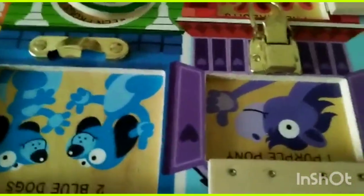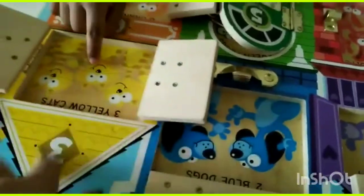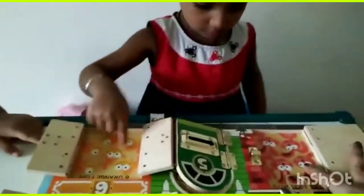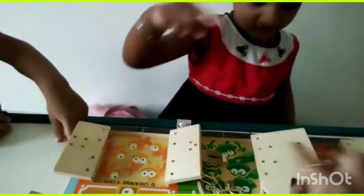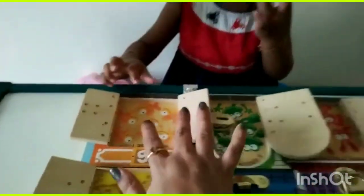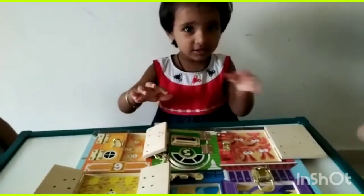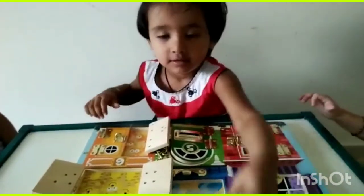The sturdy wood construction activity board for toddlers is made of smooth, solid wooden material that features fun surprises behind the opening doors and windows. It helps develop motor skills. Very nice — the gold standard in childhood play.